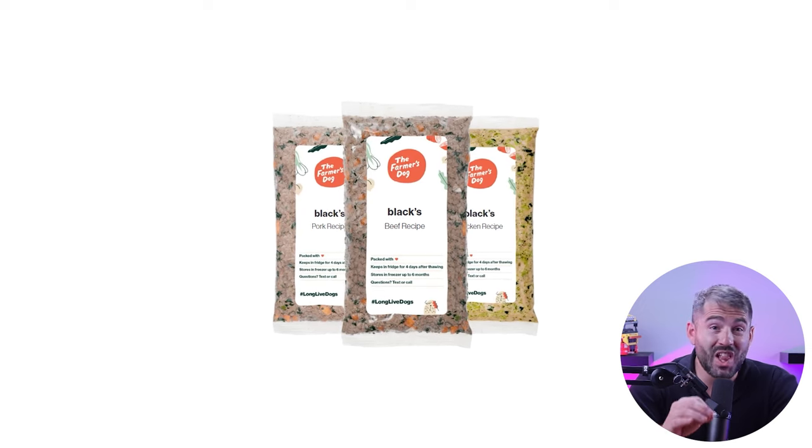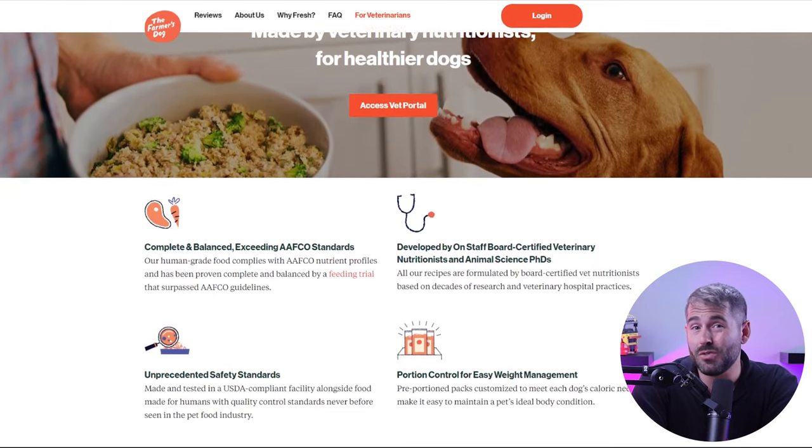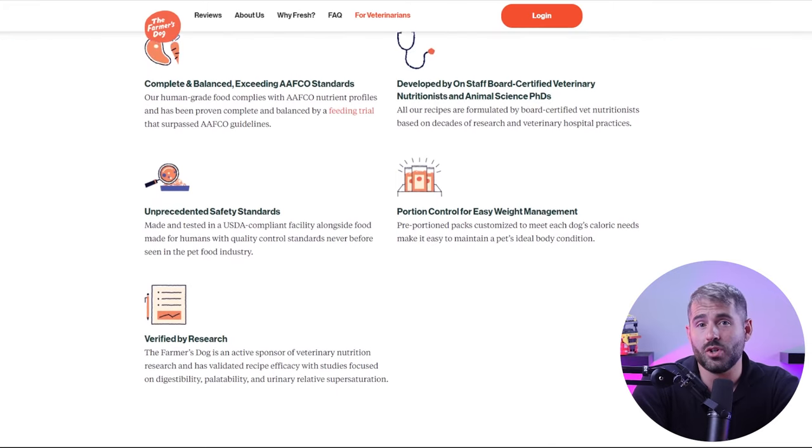Their dog profile section let me choose from a range of health issues my dog might be facing, from allergies and grain sensitivity to digestive issues and ear infections. One thing I found missing in their recipes was grains — per the latest FDA investigations, dogs need grains for good heart health, so I added cooked rice to their meals. The Farmer's Dog uses human-grade, USDA-approved, locally sourced ingredients prepared in a USDA-inspected kitchen. Food is cooked slowly at lower temperatures to retain nutritional value, flash-frozen to preserve nutrients, and all recipes are designed by board-certified American College of Veterinary Nutrition experts. Testing by AFCO found the food exceeded their quality and nutritional standards.